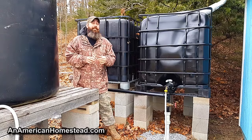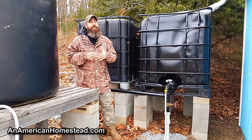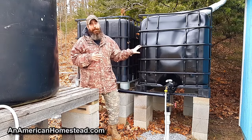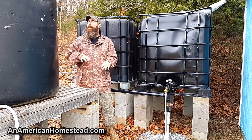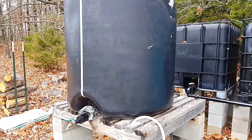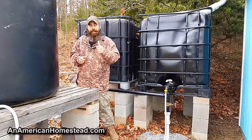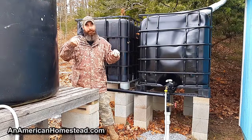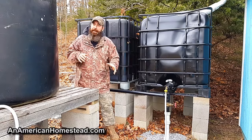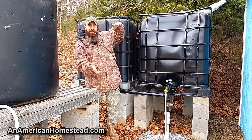The cheapest I've ever seen them is about 20 bucks — 20 bucks for one of these totes. The average price around here is usually about 40 to 50 bucks, and that's usually what we pay. We got really lucky on these round tanks you see here. When they brought those in, they contained 100% pure honey — not cane syrup or high fructose corn syrup, it was real honey — and they were full of it.